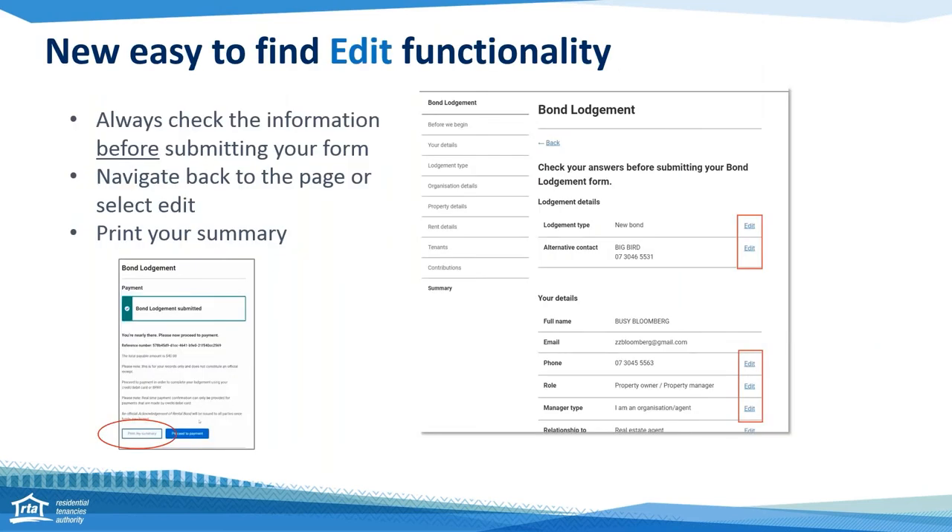Another thing we've introduced is a new, easier-to-find edit functionality. Previously, customers could edit their fields but they had to use the navigation bar on the left, and it wasn't very obvious. So we've introduced edit buttons on the right-hand side that will take you directly back to the field you want to edit. Once you've made your edit, you can just click Summary to take you right back to the end.